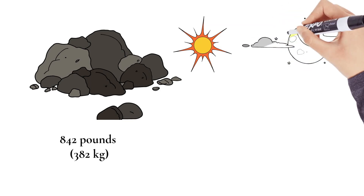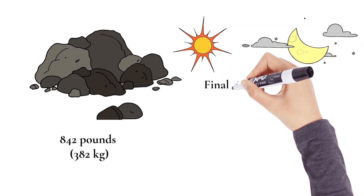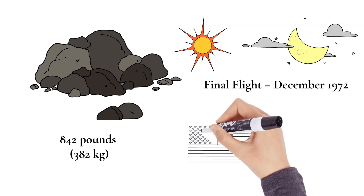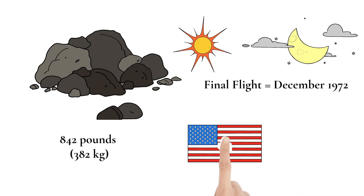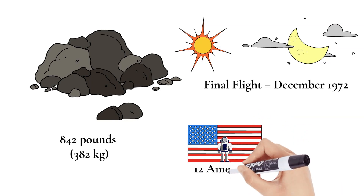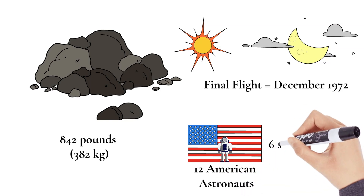Beginning with Apollo 15, astronauts drove a lunar rover on the moon. The final flight of the program, Apollo 17, took place in December of 1972. In total, 12 American astronauts walked on the moon during the six successful lunar landing missions of the Apollo program.